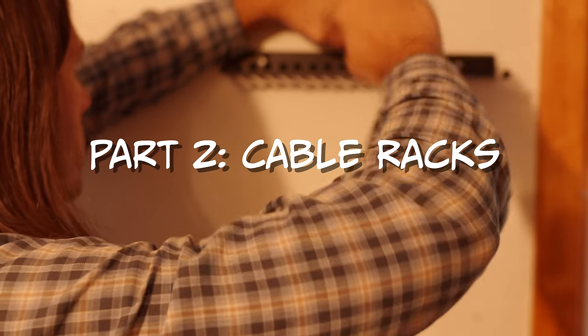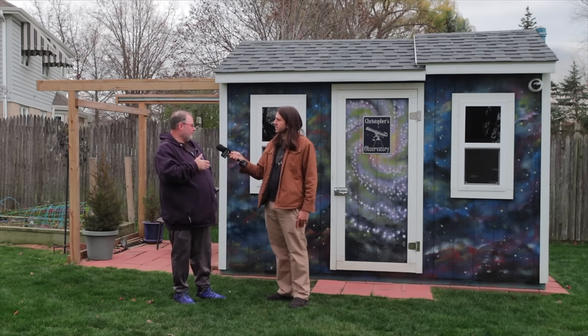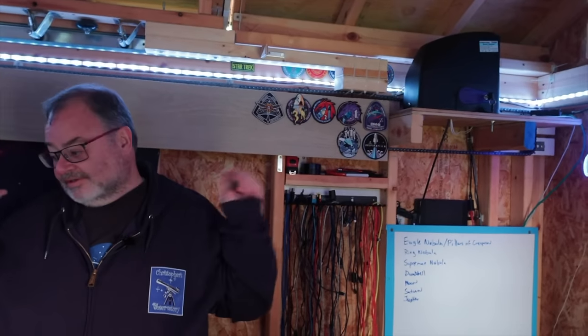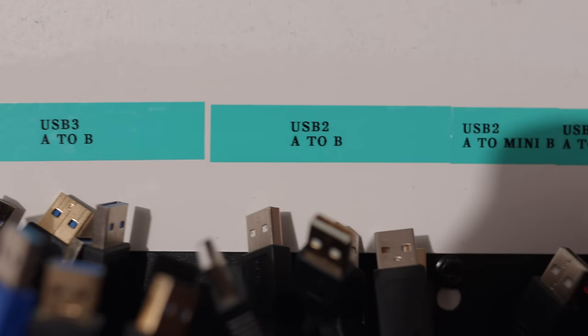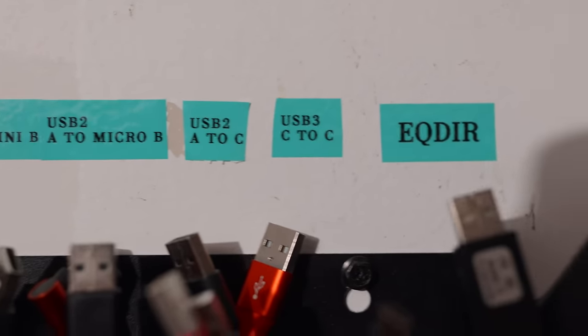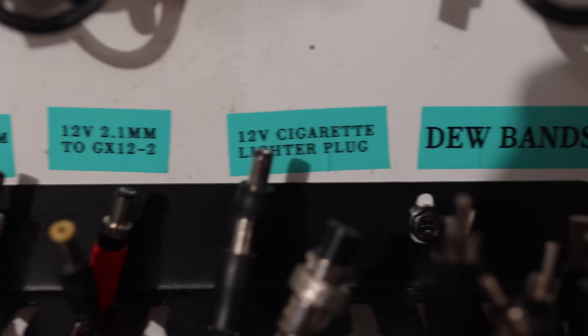The second thing I'm doing is installing cable racks. I saw these on one of my observatory tours — my friend Christopher Baker had them in his observatory and I thought that was an excellent idea. I'm still working on building my observatory, so for right now these racks are just going up in the garage, but I have one rack for data cables, one rack for power cables, and the cables are grouped by type and also length to some degree.